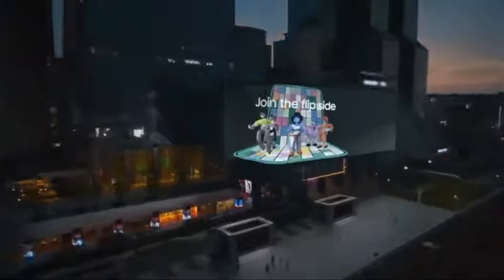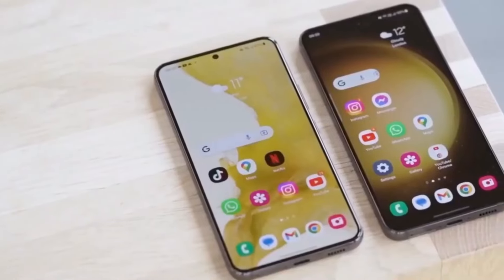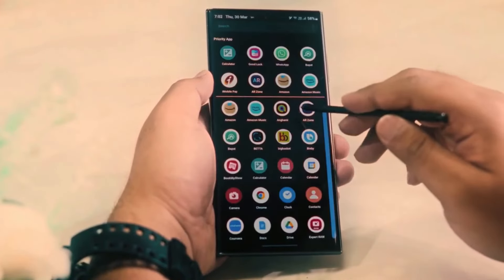To catch the Galaxy Unpacked event live, viewers can tune into the live stream on Samsung's website at 1pm ET on January 17. Share your thoughts in the comments and stay tuned for more updates as we approach the event.